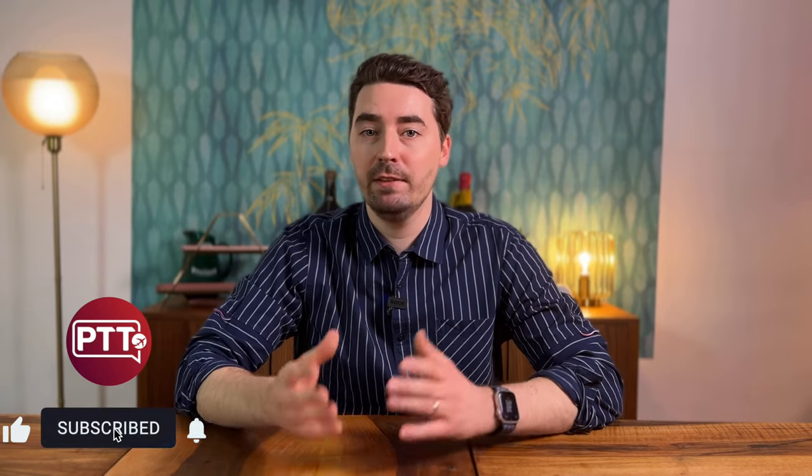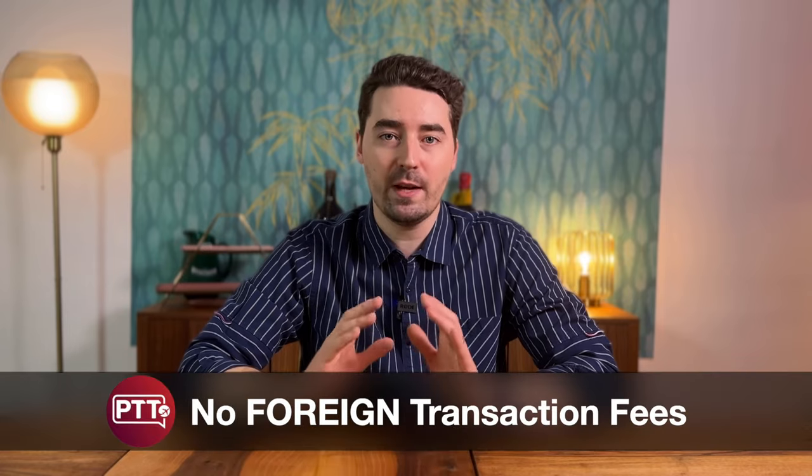If you're interested in videos regarding business credit cards, then let me know in the comments. Not all credit cards are ideal if you spend most of your time abroad and therefore a majority of your transactions aren't in U.S. dollars. This brings me to the first criteria that every card you're looking at should have: no foreign transaction fees.